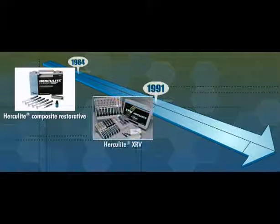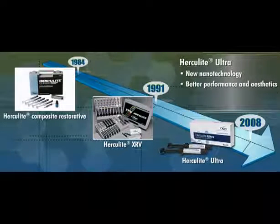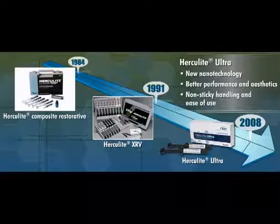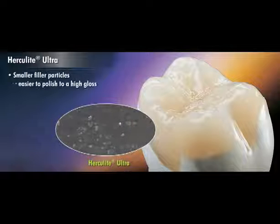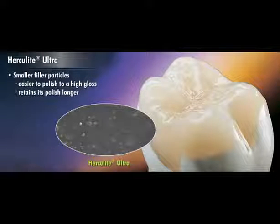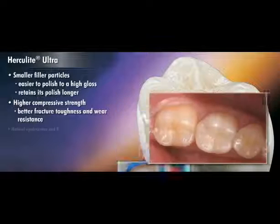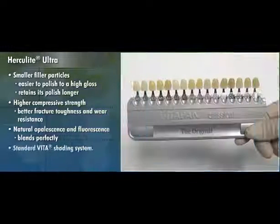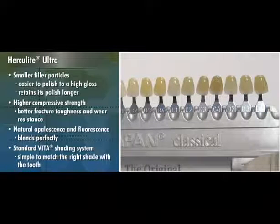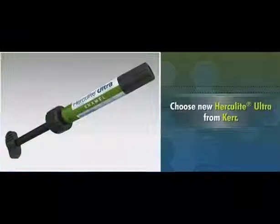For 20 years, dentists have relied on Herculite XRV as the industry standard for micro-hybrid composite materials. Now, with new Herculite Ultra and its nanotechnology, you get even better performance and aesthetics while enjoying the same non-sticky handling and ease of use. With its smaller filler particles, Herculite Ultra is easier to polish to a high gloss and retains its polish longer than traditional micro-hybrids. It offers higher compressive strength for better fracture toughness and wear resistance, and its natural opalescence and fluorescence allow the restoration to blend perfectly with the surrounding dentition. The standard Vita shading system makes it simple to match the right shade. For a state-of-the-art restorative material that works equally well in anterior and posterior areas, choose new Herculite Ultra from Kerr.